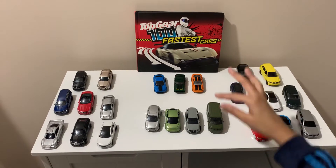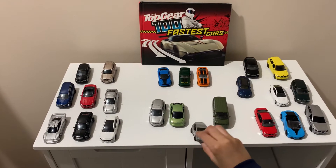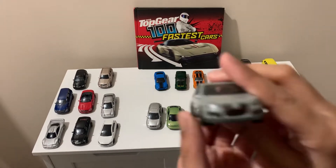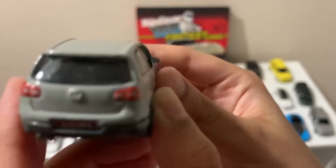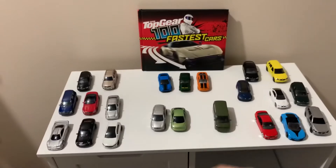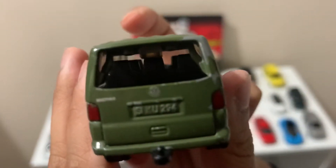Now from the Volkswagen collection, I'm going to show you which one I like. I like this Volkswagen and I also like this Volkswagen — well, it's an SUV.